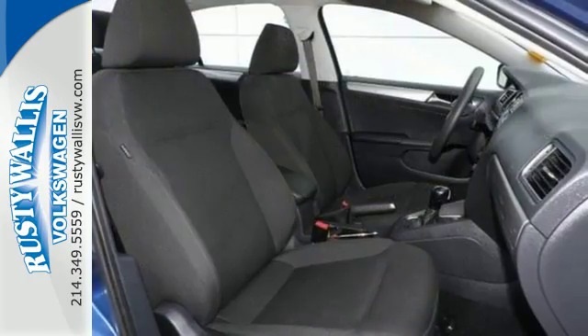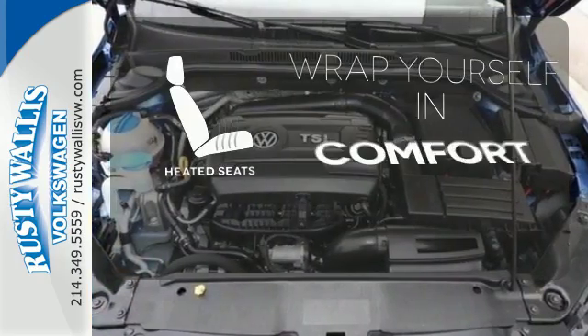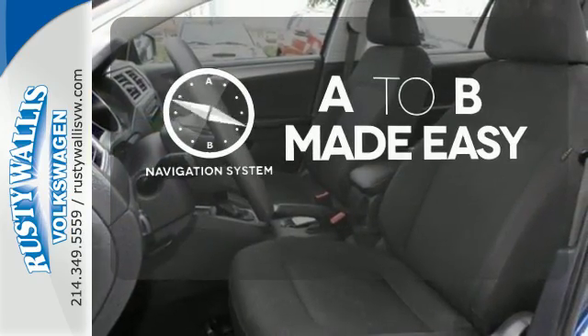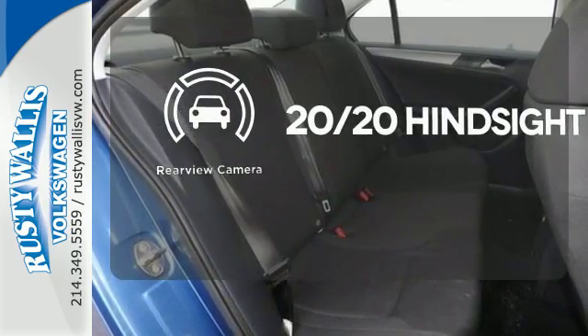This fun-to-drive Jetta was designed to be driven and enjoyed by everyone, especially you. Ward off the chills with heated seats. Never feel lost again with the navigation system. See objects previously out of sight with a rear-view camera.